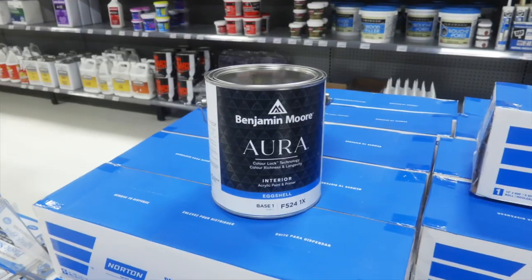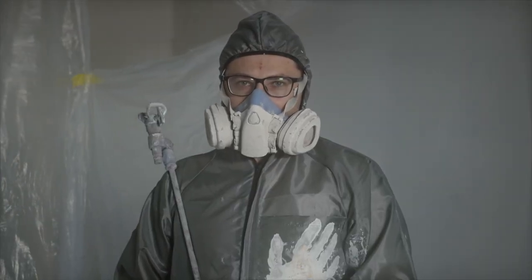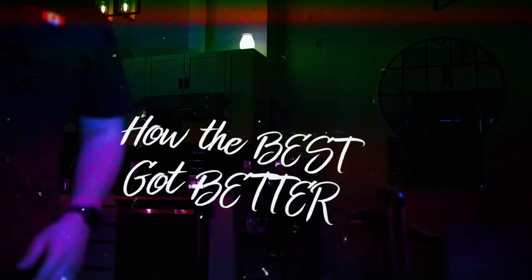That being said, some of my painter brethren do have their qualms with it, and honestly, I think those questions have pretty much been solved with the new formulation. Whether you're one of those contractors, or you're just someone that wants to know how new Aura differs from the original product, I'm here to talk about how the best got better.